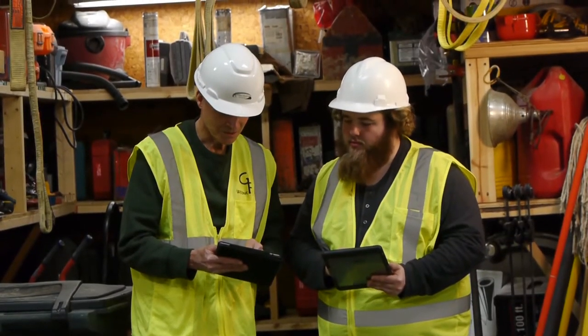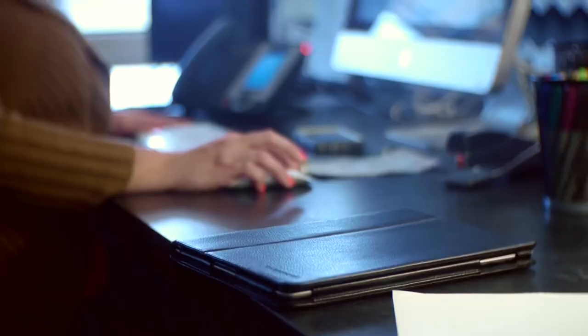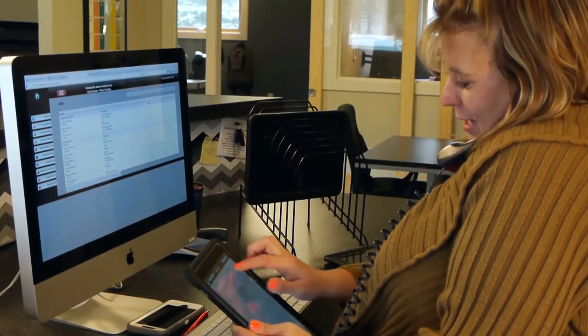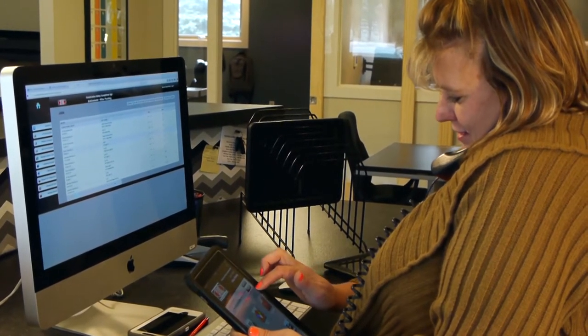I started using the safety compliance app about four years ago. The guys in the field feel less pressure when they're filling out their paperwork. Our safety manager especially likes the idea of being able to daily see the compliance from the field through the web-based interface. She's also able to keep track of safety concerns on projects.